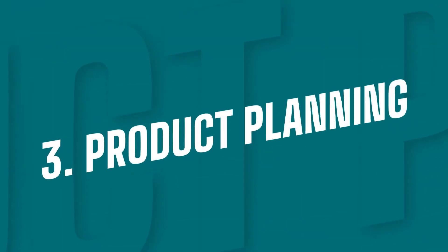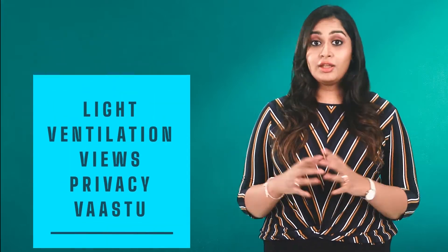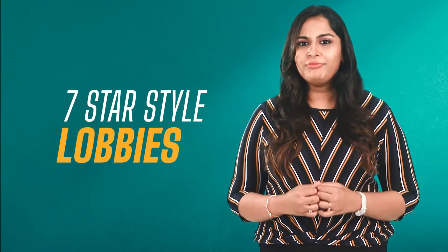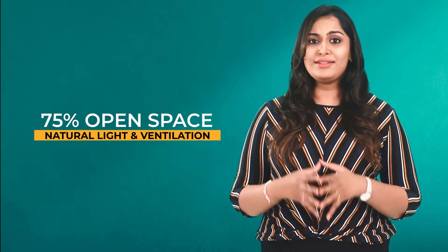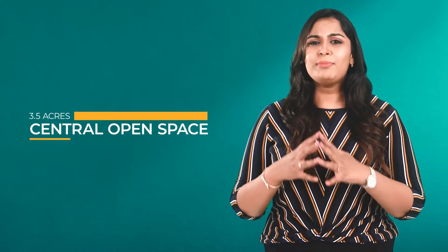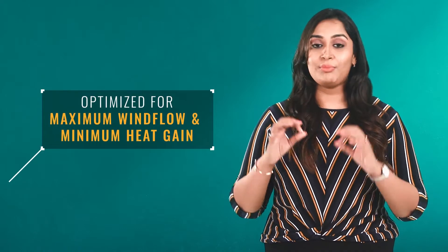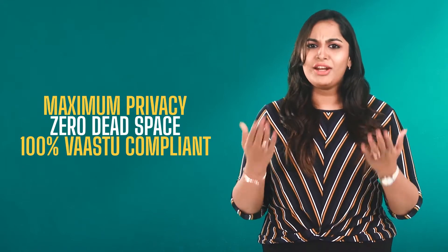Casa Grande Athens offers the best master and unit plan, designed based on the 5 pillars of light, ventilation, beautiful views, privacy and vastu. The huge 7-star style lobbies act as a warm, welcoming element. 75% open space encourages natural light and ventilation across the community. The 3.5 acres of central open space hosts many amenities for social gathering. Every block is oriented for maximum wind flow and minimum heat gain. No two units face each other, ensuring privacy, and all units are designed with zero dead space and 100% vastu compliance.